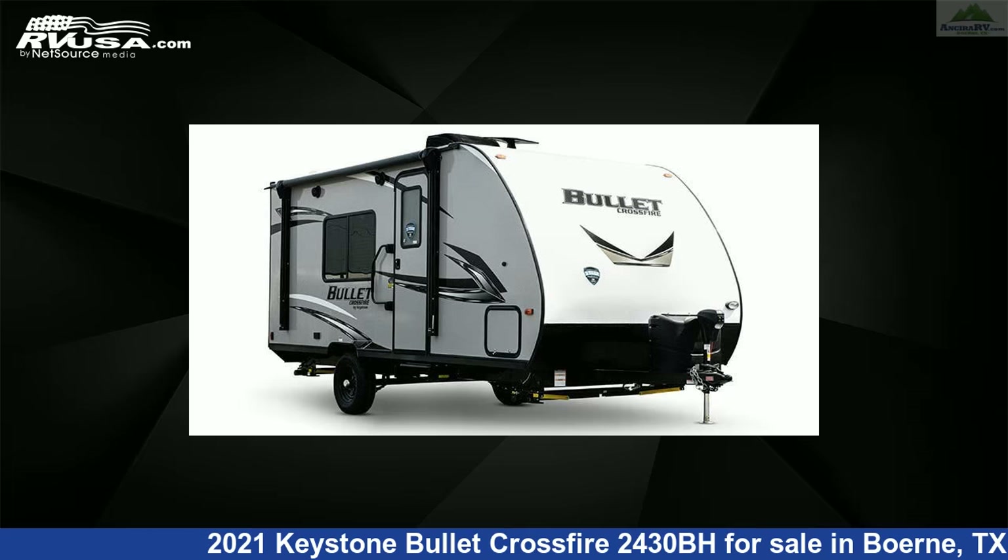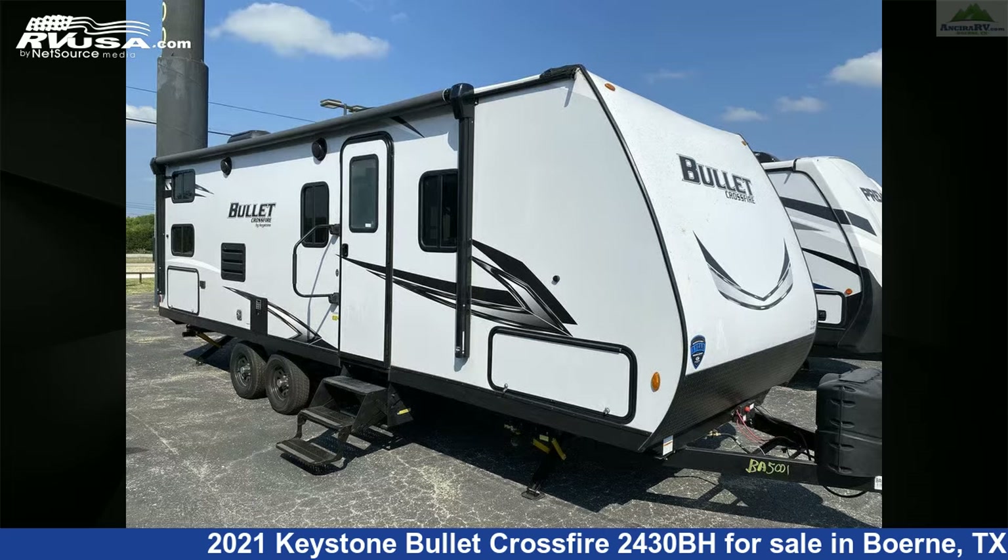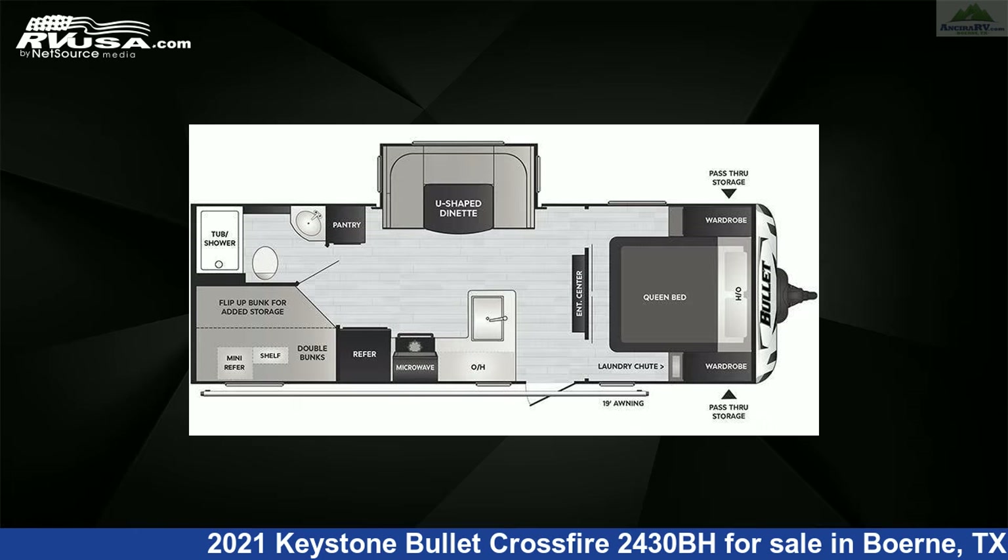This 2021 Keystone Bullitt Crossfire 2430BH is a travel trailer RV. It is located in Burnie, Texas, 78006 and is offered for sale by Ancira RV.